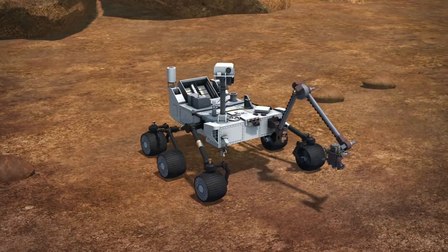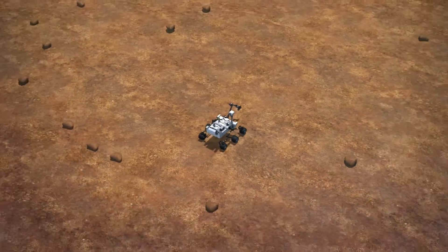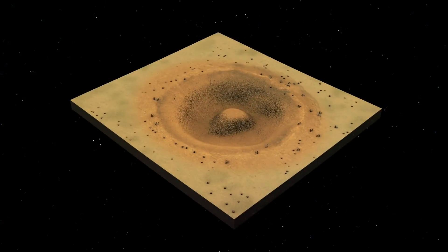According to NASA's latest update, the Mars Curiosity rover has left the Vera-Rubin Ridge and descended toward a clay region of Mount Sharp, a 5.5-kilometer-tall mountain on Mars.